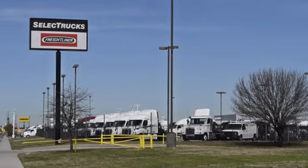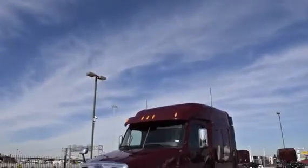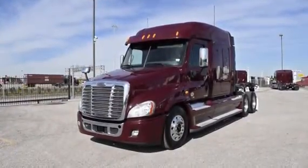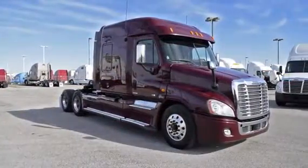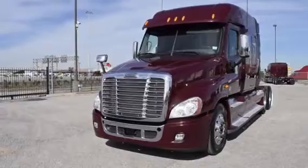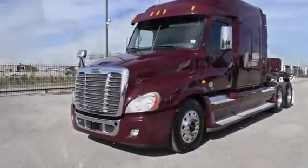Welcome to Select Trucks of Houston, a full-service Freightliner dealership. Today, we have a very nice fleet of maintained 2012 Freightliner Cascadia with a 72-inch mid-roof XT sleeper from a major U.S. fleet that recently received Fleet of the Year award. The Freightliner Cascadia is the number one selling Class 8 truck on the market today.